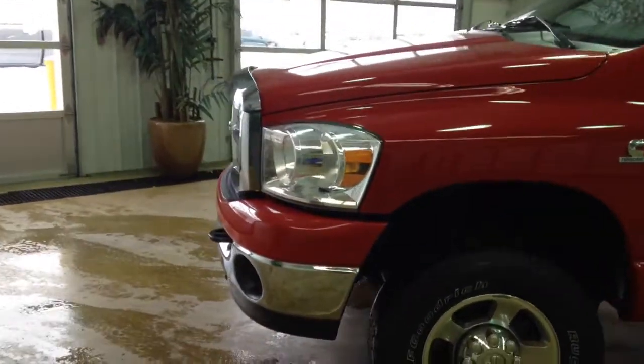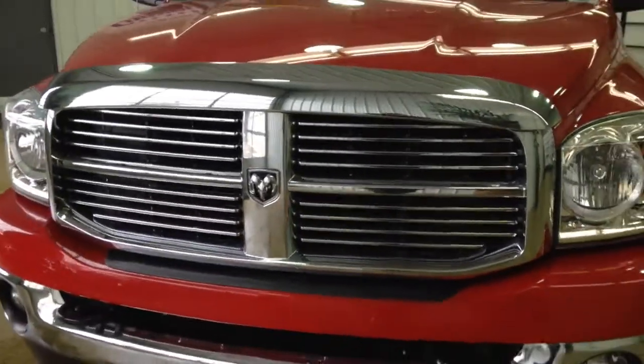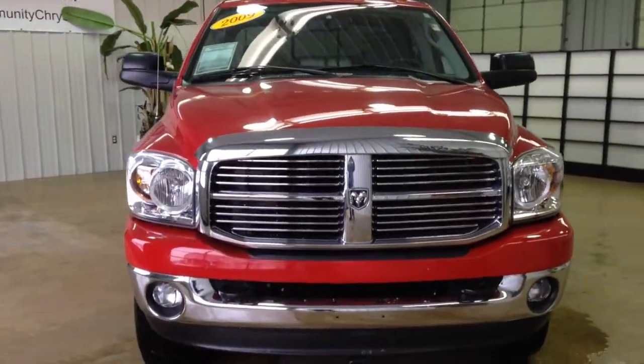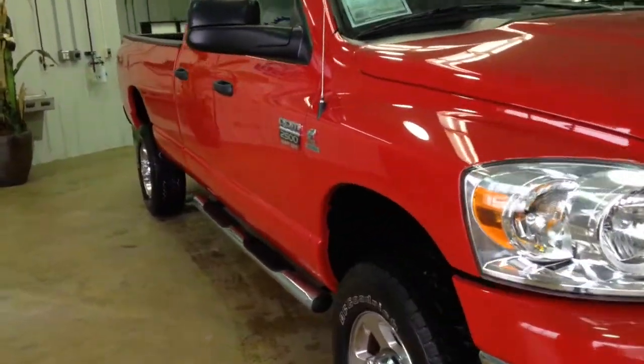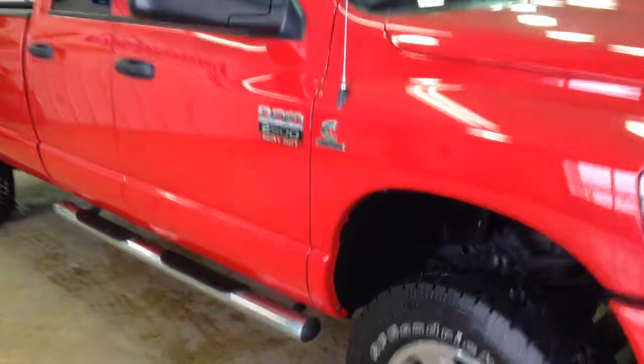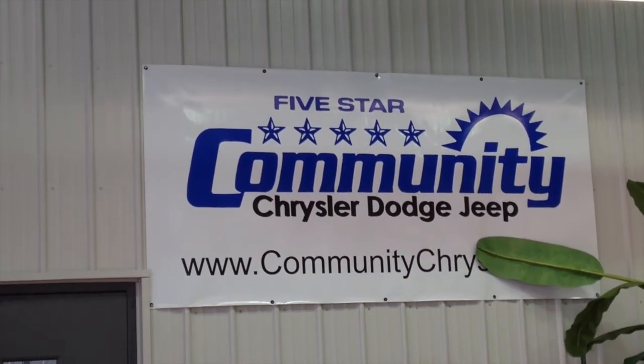This does just about conclude our quick walk around of this 2009 Dodge Ram 2500. If you have any questions or would like to see this vehicle, please contact the dealership. One of our friendly sales staff will be more than happy to answer any questions that you may have. On behalf of Community Chrysler Dodge Jeep here in Martinsville, Indiana, we thank you for watching this video.